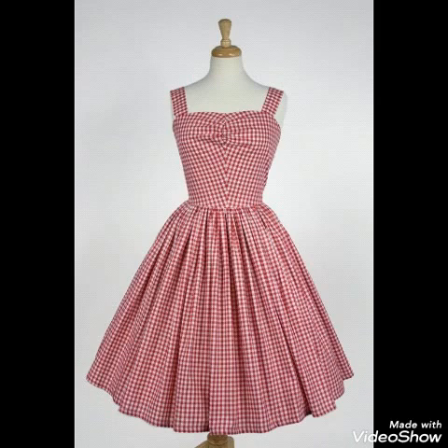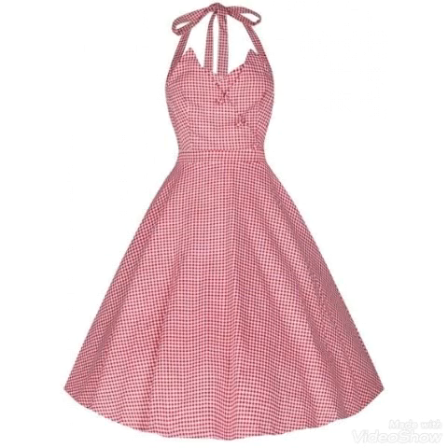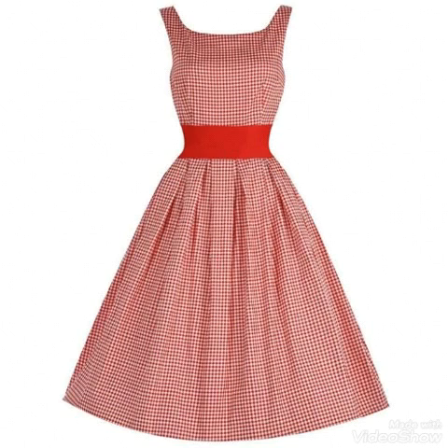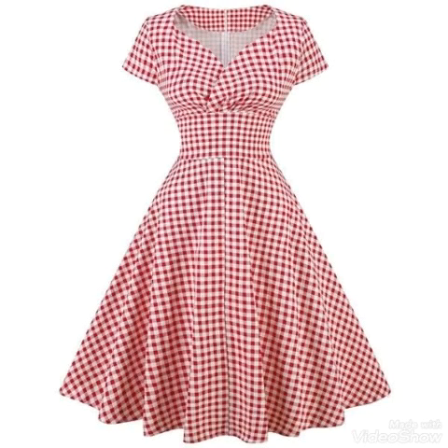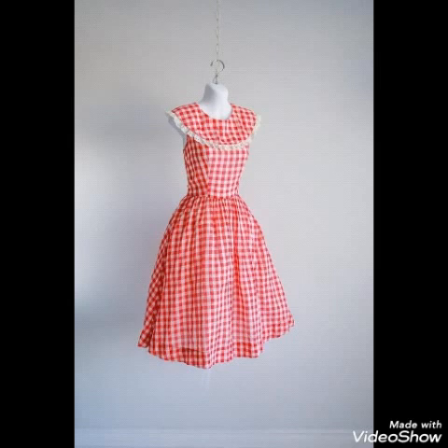You can stitch these dresses at your home — they are so easy and simple. You can also attach sleeves with these types of dresses according to your culture. You can design it as a Pakistani dress or as an Indian dress. These types of dresses are mostly wearable in all types of cultures and look so elegant and stylish.